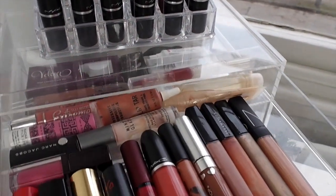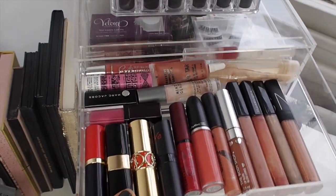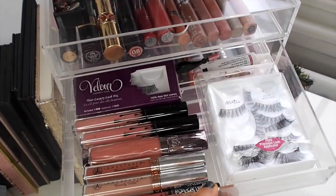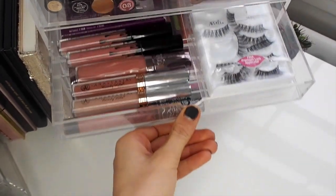In the first drawer I have a selection of lip glosses and lipsticks from brands such as YSL, MAC, Illamasqua — just a whole collection of loads of random bits. Then there's a liquid lipstick drawer with some fake eyelashes thrown in there as well.